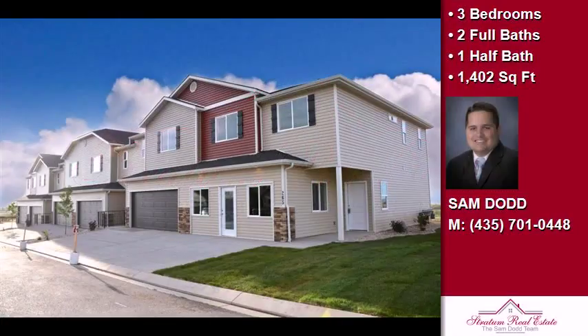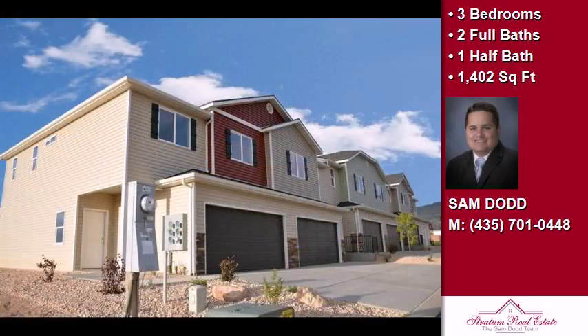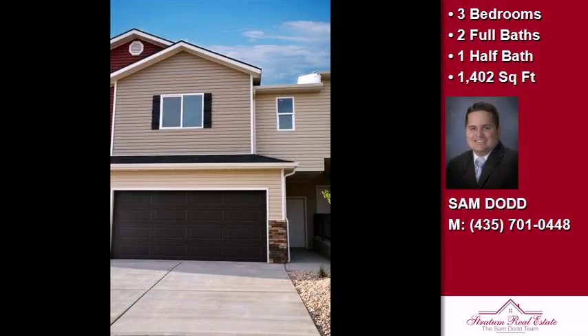This property is a three-bedroom, two full baths, and one-half bath home. Interior features of this property include wall-to-wall carpet and natural gas heat.